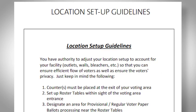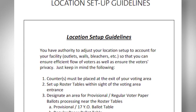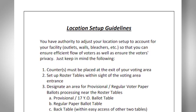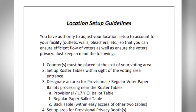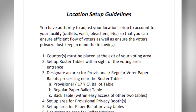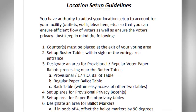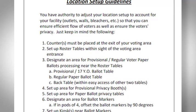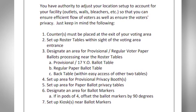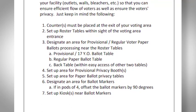You have the authority to adjust your location setup to accommodate changes needed at your facility, including adjustments for lack of outlets, walls, bleachers, or other barriers. Ensure voters can enter and exit easily and cast their vote privately. Ballot counters must be placed at the exit of your voting area. Set up the roster tables within sight of the voting area entrance. Designate an area for provisional and regular voter paper ballot processing near the roster tables, including a provisional paper ballot table, a regular paper ballot table, a back table, an area for provisional privacy booths, an area for paper ballot privacy tables, and set up the kiosk near the ballot markers.